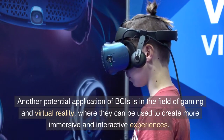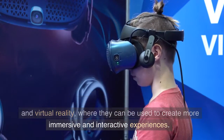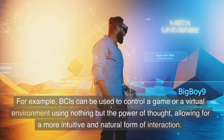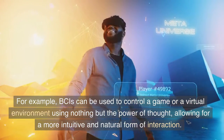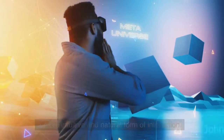Another potential application of BCIs is in the field of gaming and virtual reality, where they can be used to create more immersive and interactive experiences. For example, BCIs can be used to control a game or a virtual environment using nothing but the power of thought, allowing for a more intuitive and natural form of interaction.